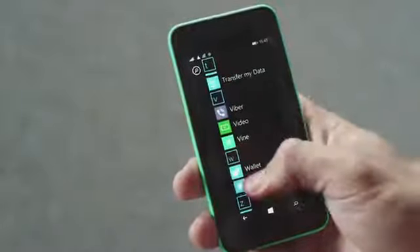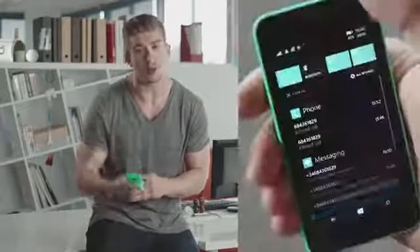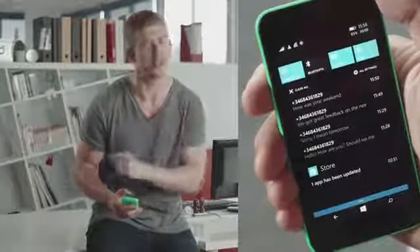You can pin your favourite apps to your start screen as live tiles, so you can see what's going on in real time. Another way to stay on top of what's happening is Action Center. One quick swipe and you can get all of your alerts, notifications and quick settings right here.